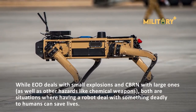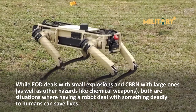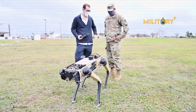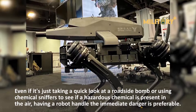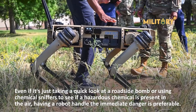While EOD deals with small explosions and CBRN with large ones as well as hazards like chemical weapons, both are situations where having a robot handle something deadly to humans can save lives. Even if it's just taking a quick look at a roadside bomb or using chemical sniffers to detect a hazardous chemical in the air, having a robot handle the immediate danger is preferable.